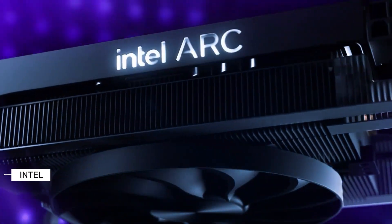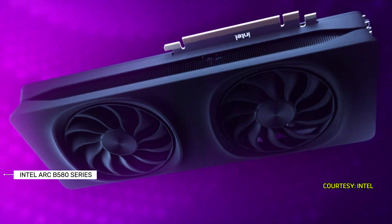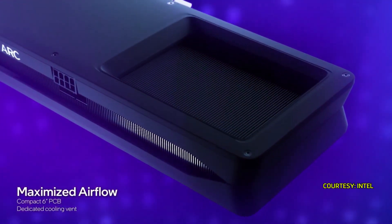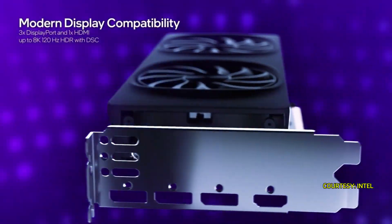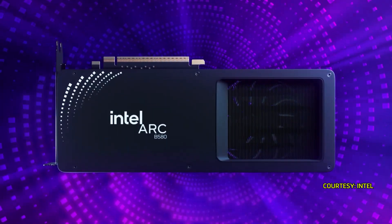Gamers, get ready to rumble. Intel's finally back in the GPU game with their brand new ARC B580 series graphics cards. These babies promise to shake things up, boasting impressive performance at competitive prices. But are they truly a force to be reckoned with?